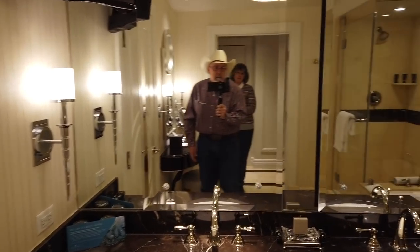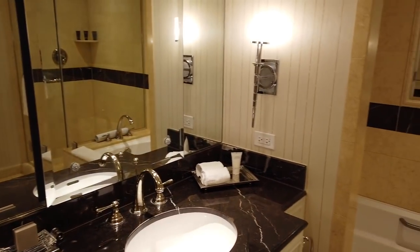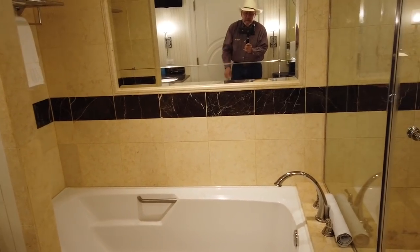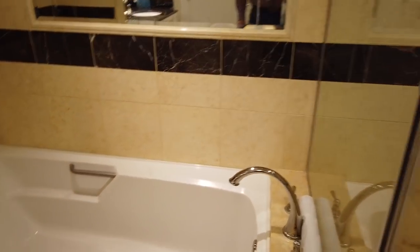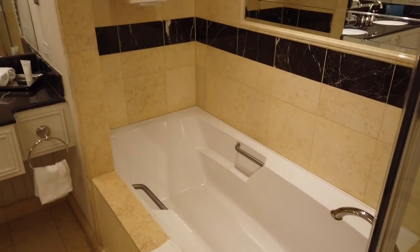Nice double sink — again, black marble. There's that guy following me around again. Lovely, lovely tub and the glassed-in shower — I'm a big fan.